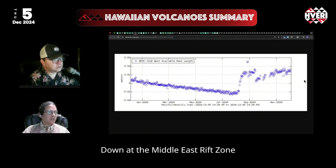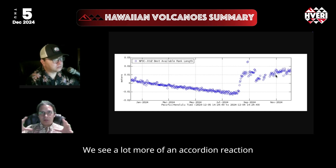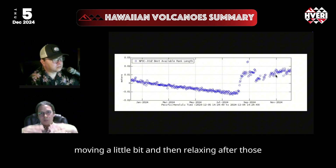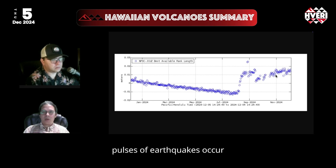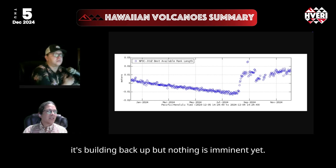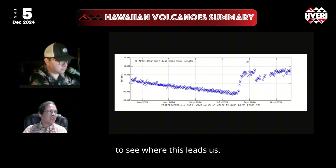Down at the Middle East Rift Zone at Pua'u Crater, we see a much different effect. We see a lot more of an accordion reaction as the volcano is feeling the pressure from further away, moving a little bit and then relaxing after those pulses of earthquakes occur, and magma is able to redistribute within that East Rift Zone. So that's the story on Kilauea — it's building back up, but nothing is imminent yet. We will just keep an eye on Kilauea to see where this leads us.